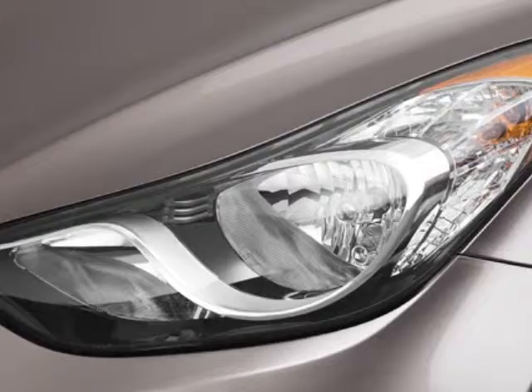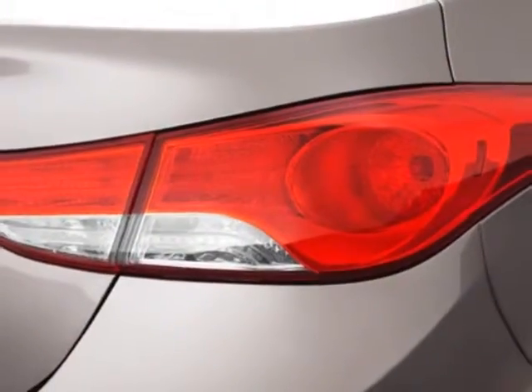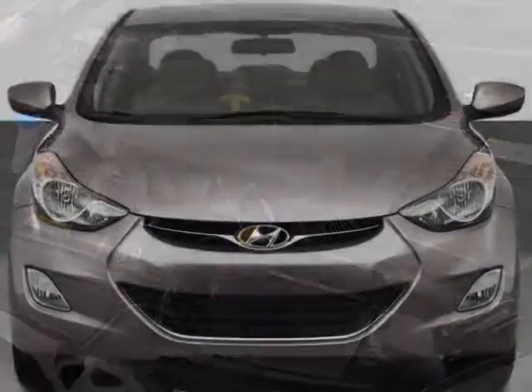This vehicle gets an estimated 29 miles per gallon in the city and an estimated 40 on the highway. This Elantra boasts a 1.8-liter engine and has a 6-speed automatic transmission.